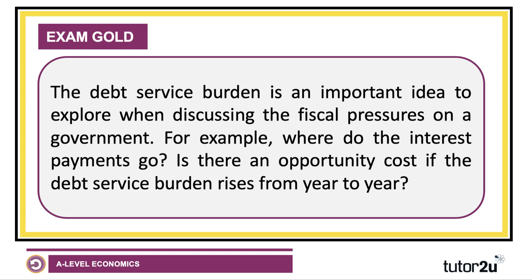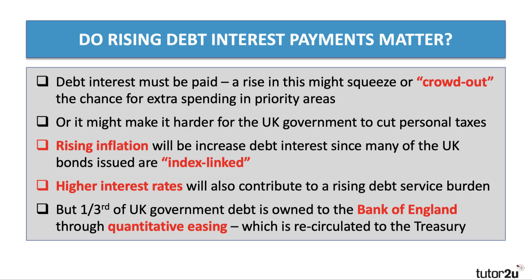This debt service burden is a key concept to build into evaluation — for example, when discussing the pros and cons of an increase in government borrowing to support or stimulate the economy. Who gets the interest? And crucially, if the debt service burden goes up — if the government is spending nearly £6 billion a month just on interest — is there an opportunity cost if the debt service burden rises from year to year?